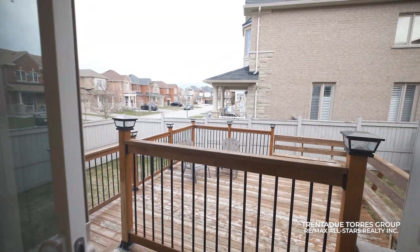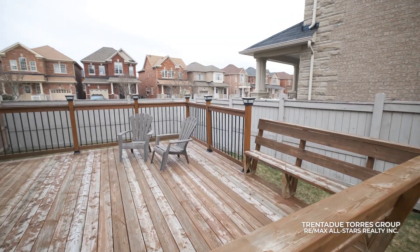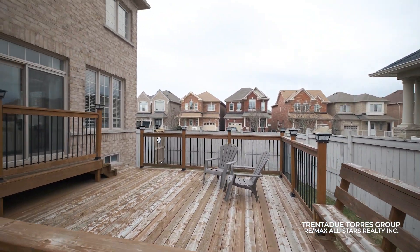From here you'll step into the expansive deck. Picture your family gathering after a busy day — this is where love flourishes and it's truly the heart of the home.